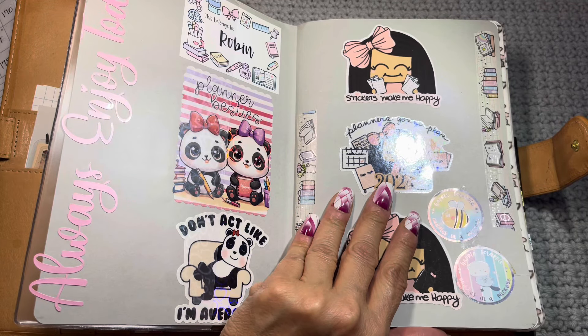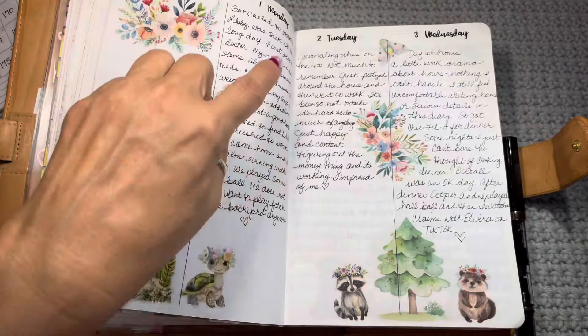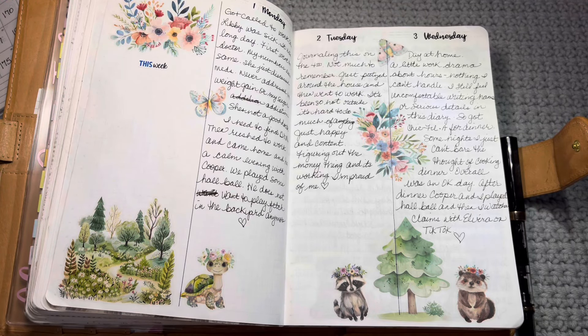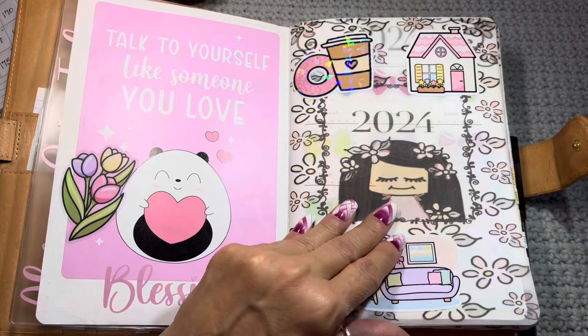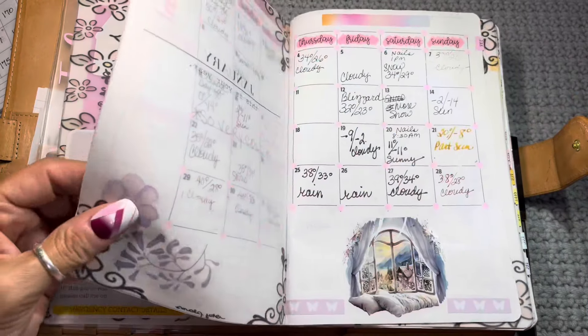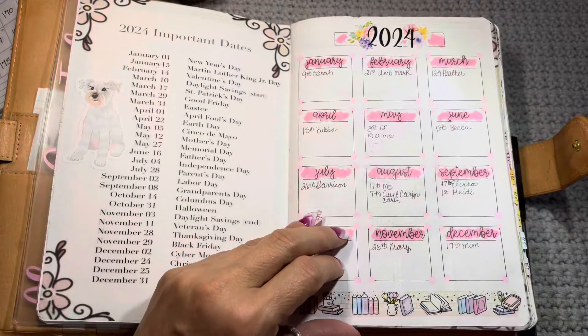The Take a Note planner was out of stock and I thought, well, it's a line on each page — how hard can that be? So I repurposed a planner that didn't work for me and created basically my DIY Take a Note.